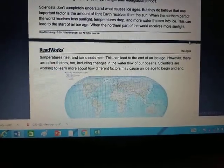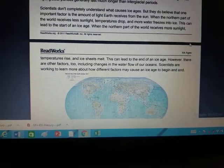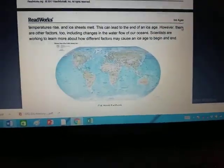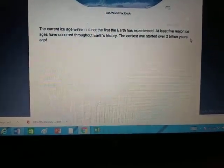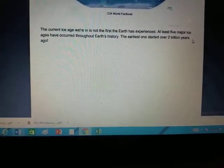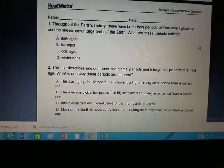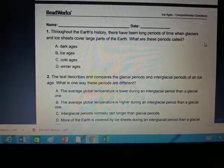When the northern part of the world receives more sunlight, temperatures rise and ice sheets melt, which can lead to the end of an ice age. However, there are many factors, including changes in water flow of our oceans. Scientists are working to learn more about how different factors may cause an ice age to begin and end. The current ice age is not the first — at least five major ice ages have occurred throughout Earth's history, with the earliest one starting over two billion years ago.